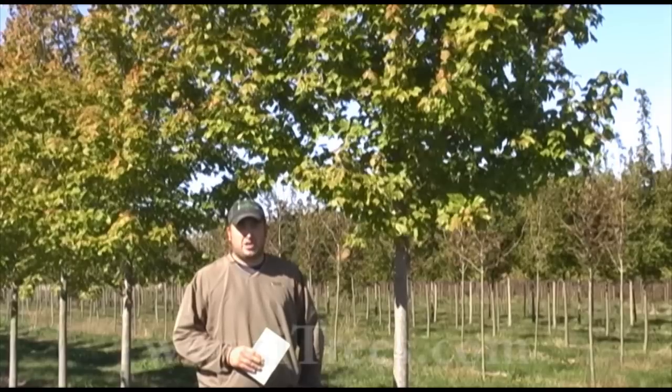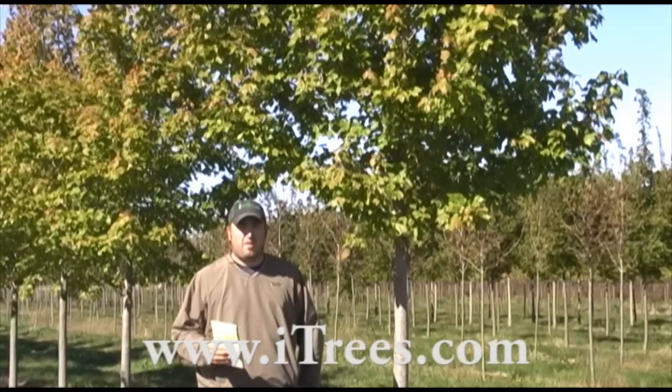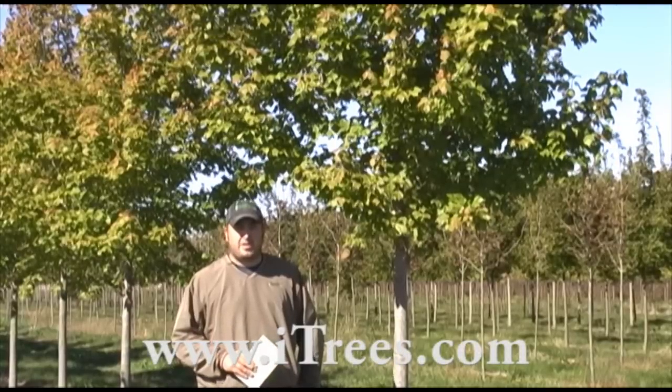If you want to check out more pictures or information, or see our available sizes and prices, just head over to iTrees.com.